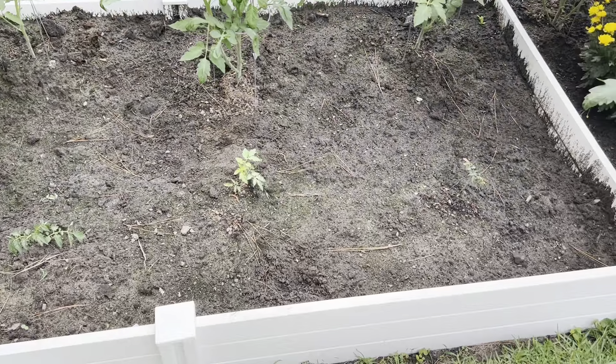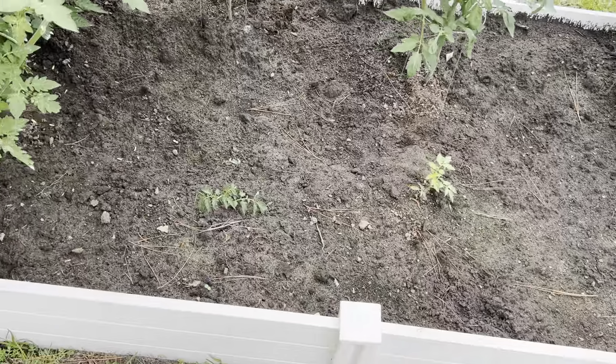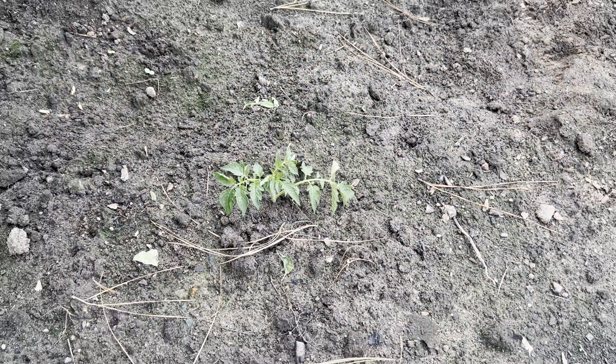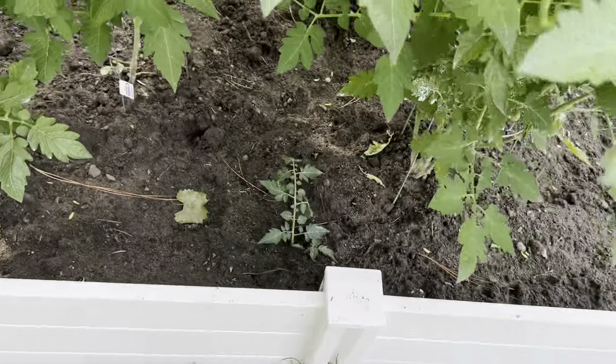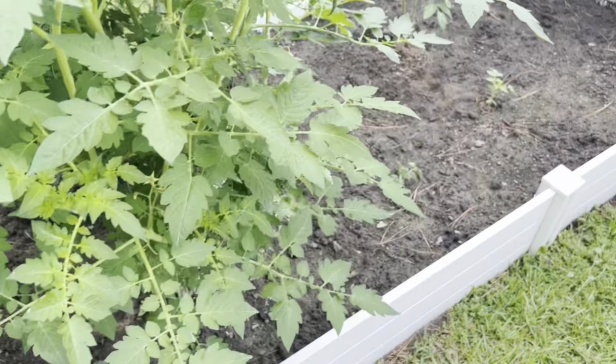We've got these on the struggle bus. This one here is just one I had cut off at the bottom — I just stuck it in the ground out of curiosity to see if it would do anything. Same with that one. Actually both of them are looking good.